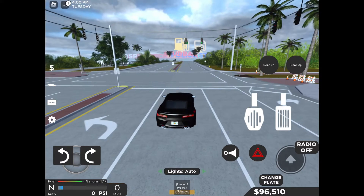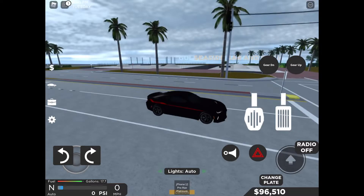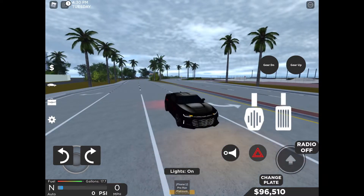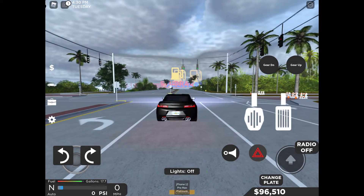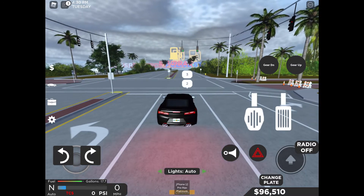Ooh! This thing drifts very well. Sadly, you can't change the colors, but these are the blinkers and these are the lights. This thing drifts very well. Okay, let's do a speed test.